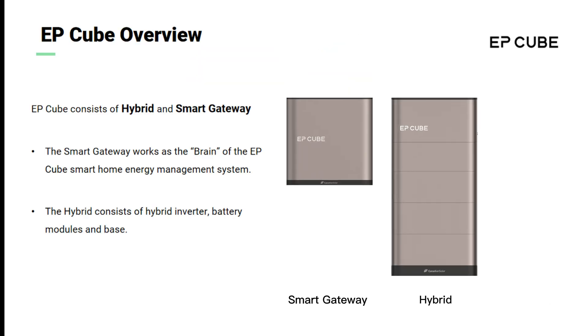A typical EP-Cube system consists of a hybrid inverter, smart gateway, and the EP-Cube mobile app to assist with commissioning.